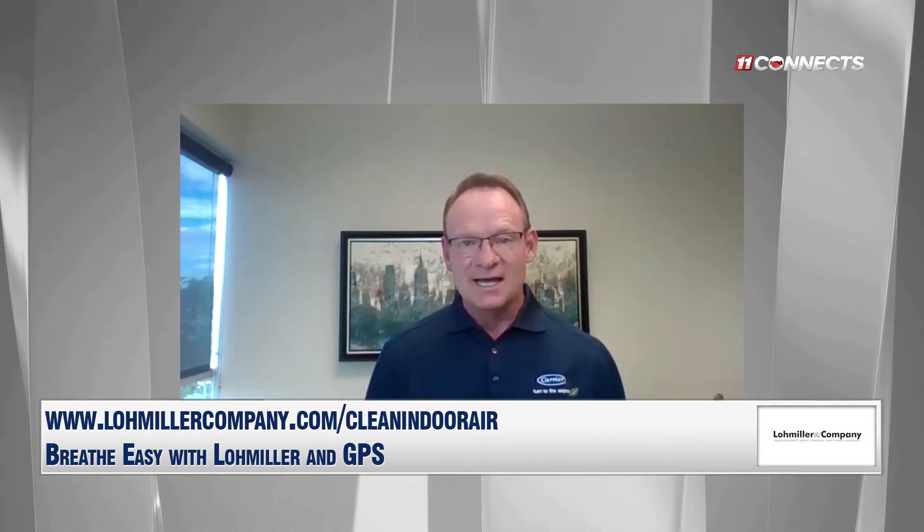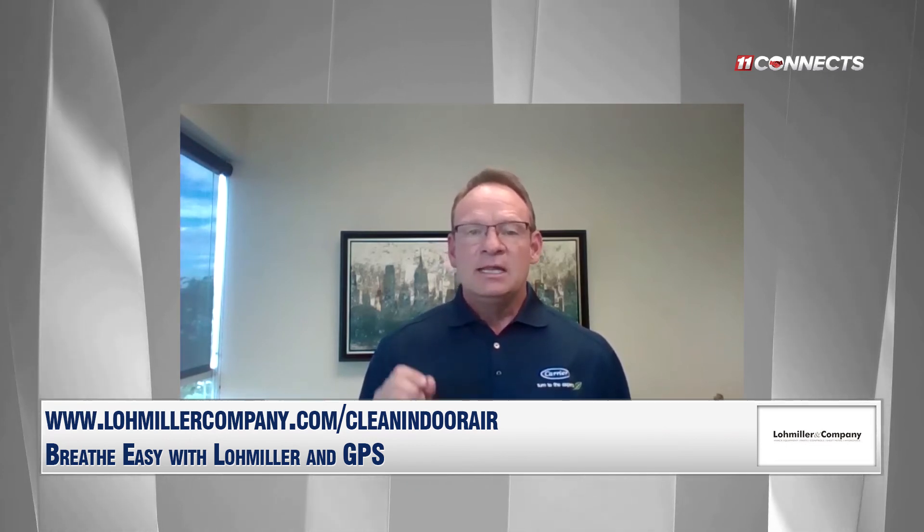Does it release ozone? No, it does not. Ozone is bad for us humans — we've all seen it with the heat: ozone alert day, stay inside. Ozone is bad. This product is actually the only product on the market covered by UL; it's passed the UL 2998 code, which states it does not emit any ozone.